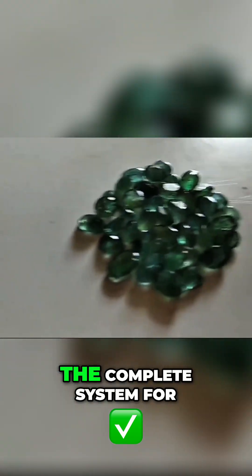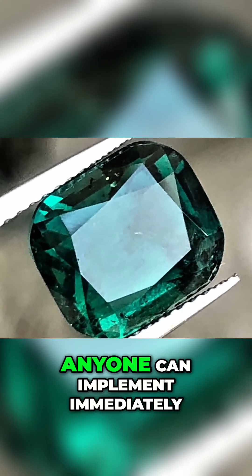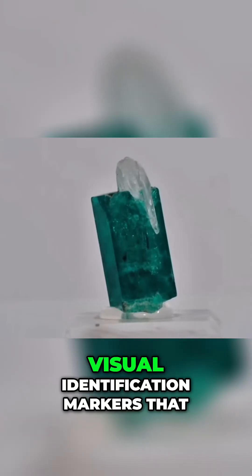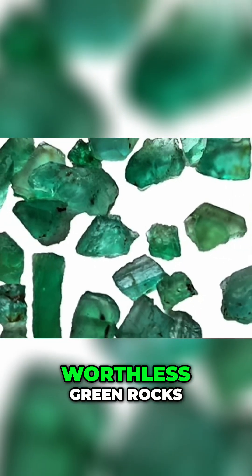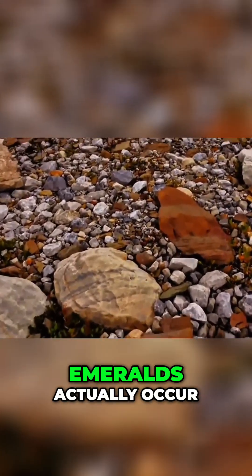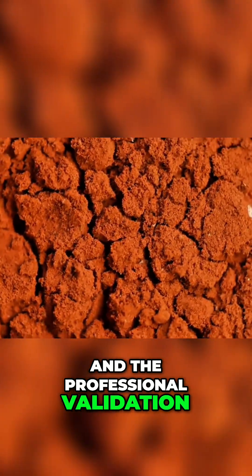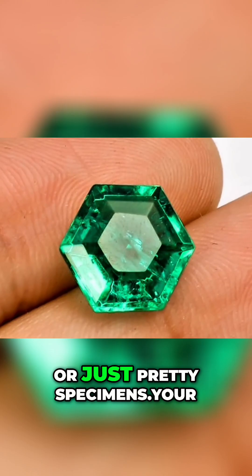There you have it — the complete system for finding emeralds in rivers using practical techniques that anyone can implement immediately. You now know the visual identification markers that separate genuine emeralds from worthless green rocks, the geological formations where emeralds actually occur, and the professional validation methods that confirm whether your finds are valuable or just pretty specimens.